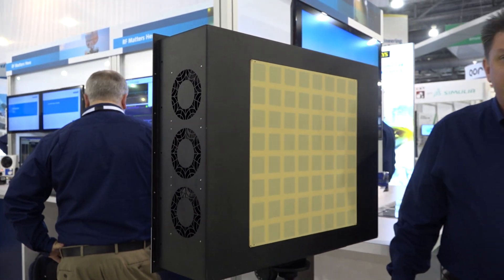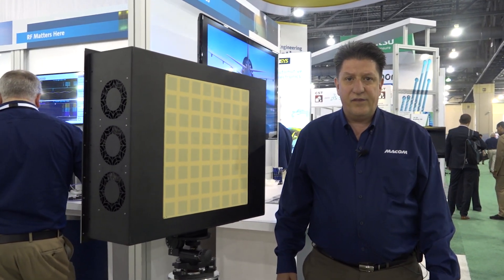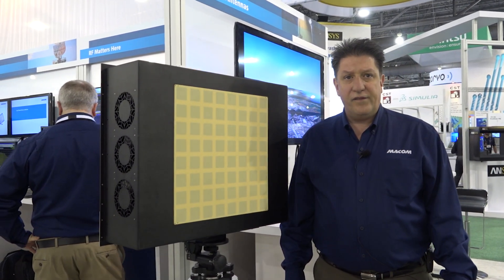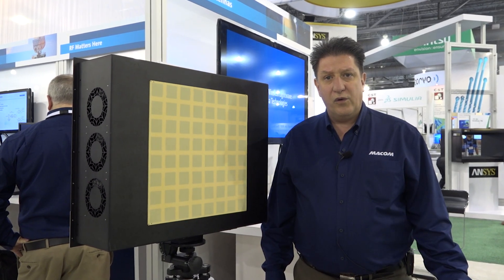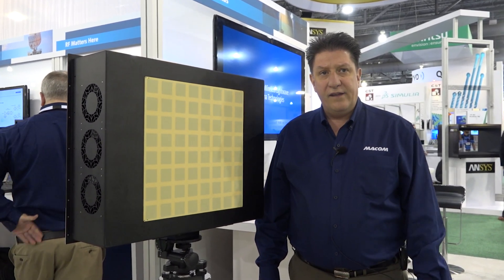Our phased array antenna technology is a low-cost, affordable, commercially manufactured phased array that takes advantage of all of our product space spanning from RF to light. Our antenna technology takes in radio frequencies from the external world and converts them, bringing them across to a fiber optic interface.